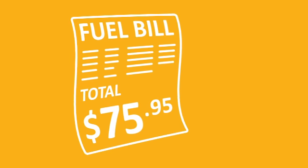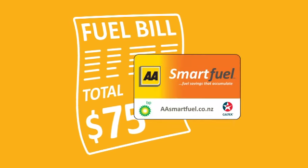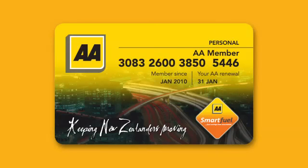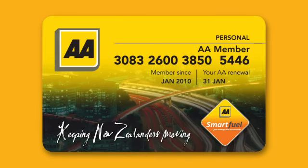Want to save money on your fuel bill? Start shopping the smart way with the new AA Smart Fuel card and cut your fuel bill today. Or if you're an AA member, simply use your new AA Membership card.